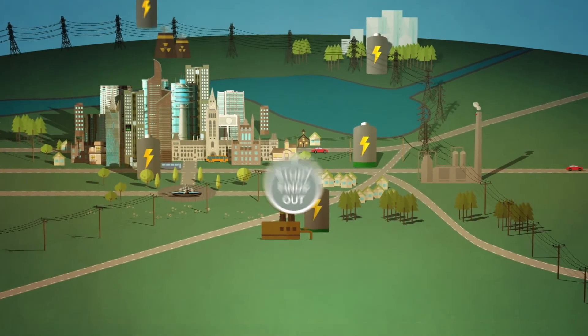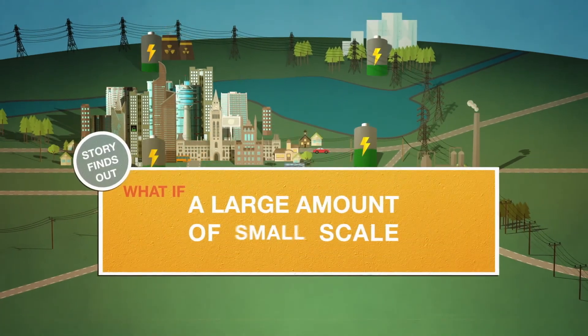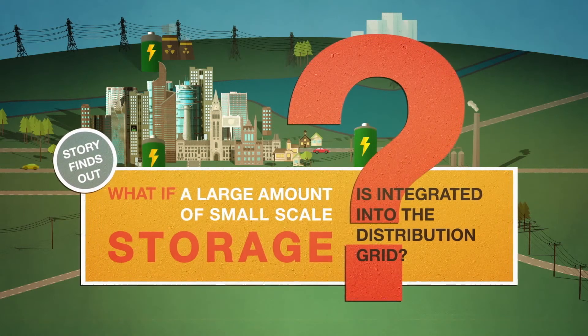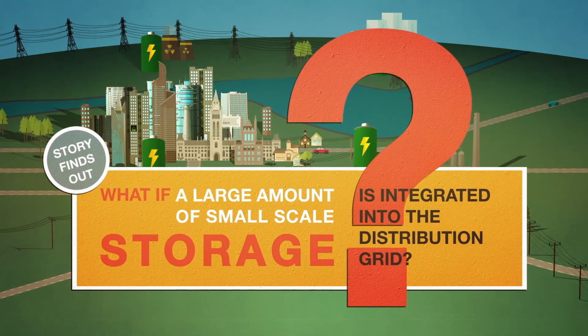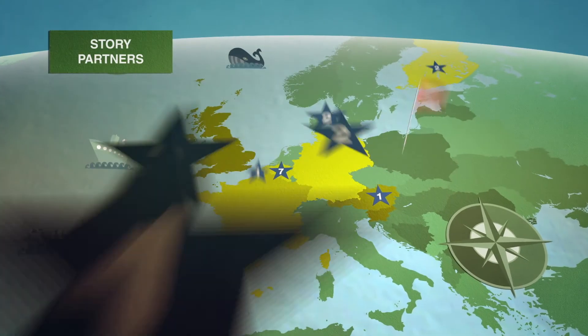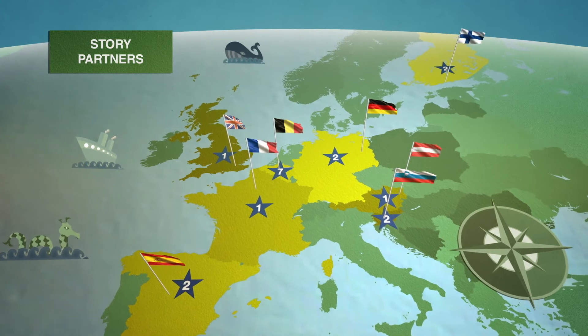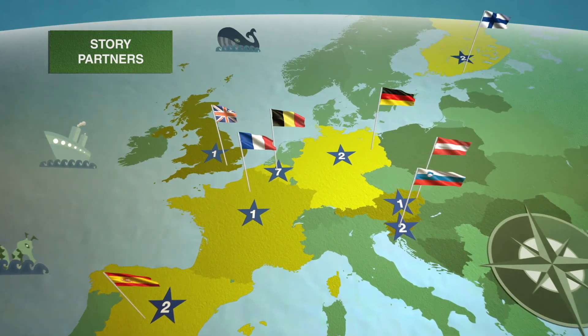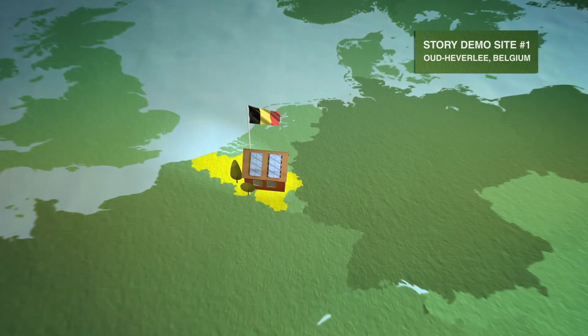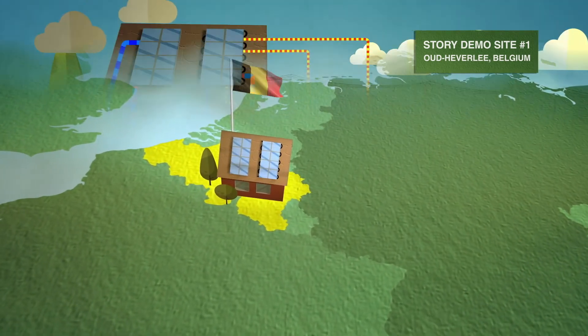STORY aims to answer one simple key question: what happens if a large amount of small-scale storage is integrated into the distribution grid? In order to research and demonstrate the impact of doing this, 18 institutions from 8 countries have teamed up to create STORY, which is funded by the Horizon 2020 Framework Programme for Research and Innovation of the European Union.